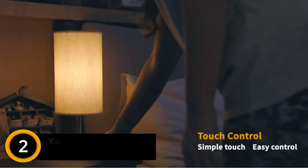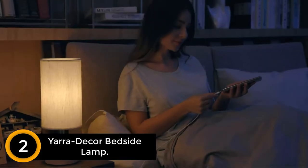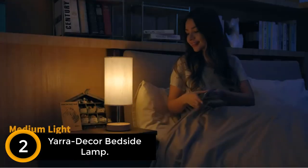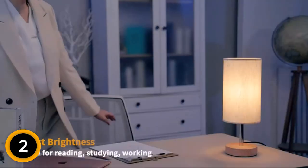At number 2: Yara Decor Bedside Lamp. To make sure there will be custom lighting, this one comes with three-way touch control options. The bedside table lamp is in a minimalist design and it has a steel construction. Additionally, this will give you the option to keep it in any room of your home.